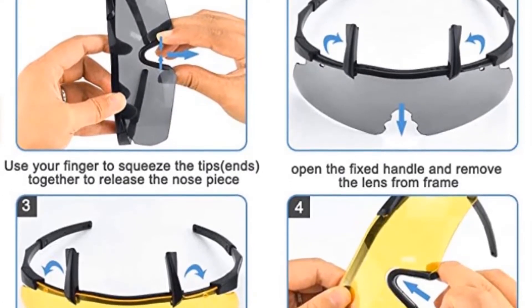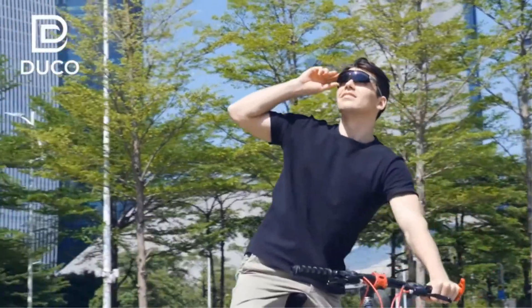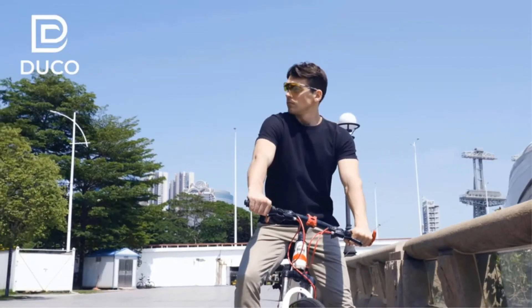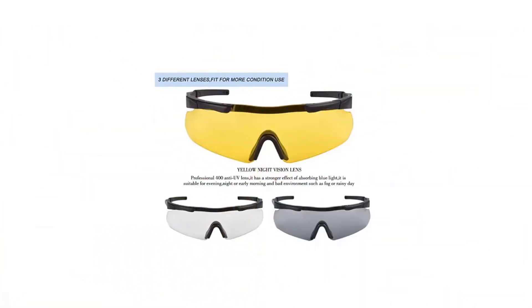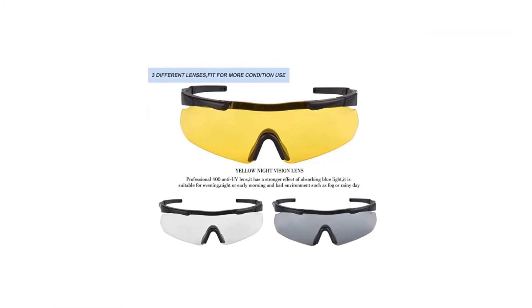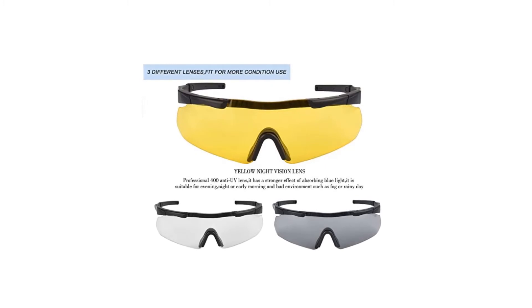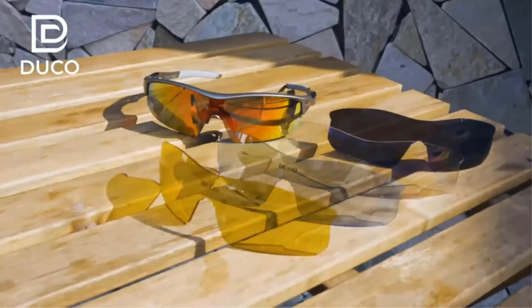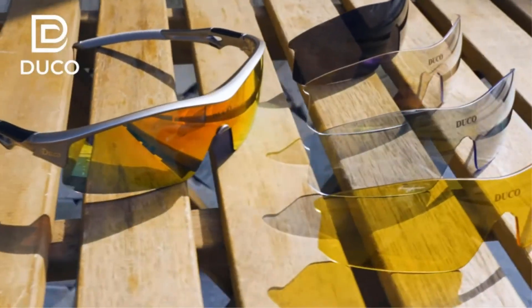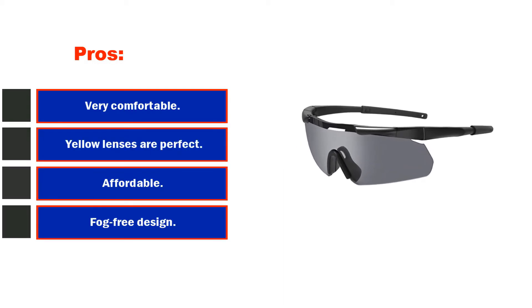They're also extremely durable. The rubber components allow this to be flexible without breaking, so you'll be able to put it under light amounts of stress without fear of breaking. The Wiley X Sabres are wrap-around glasses that allow you to have a maximized field of view, which is important when shooting and doing specialized training. They come with yellow lenses, but you can also purchase multiple colors and swap them with ease. The Wiley X glasses provide excellent protection and exceed all ballistic and impact standards. Pros: very comfortable; yellow lenses are perfect for low light.